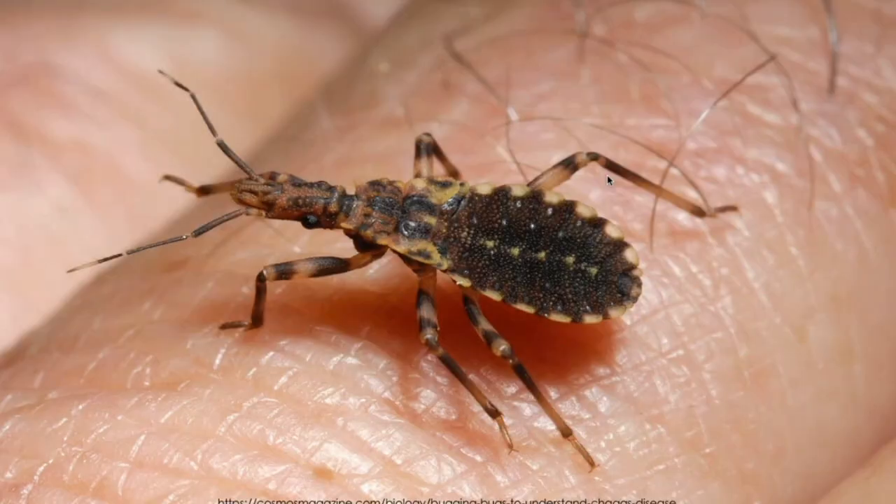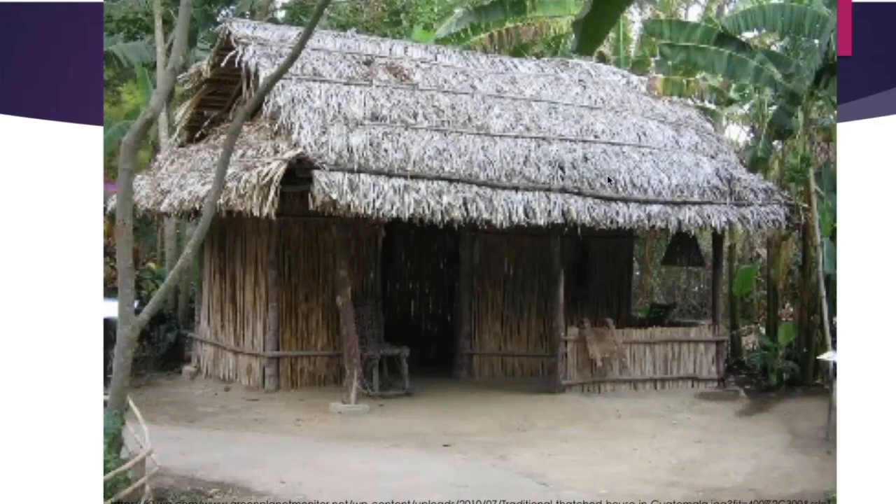Here's a picture of the triatomine bug. Here is a typical thatched-roof house where the bugs like to hang out — in the roof, in the mud holding the roof together, as well as the wood holding the house structure together.